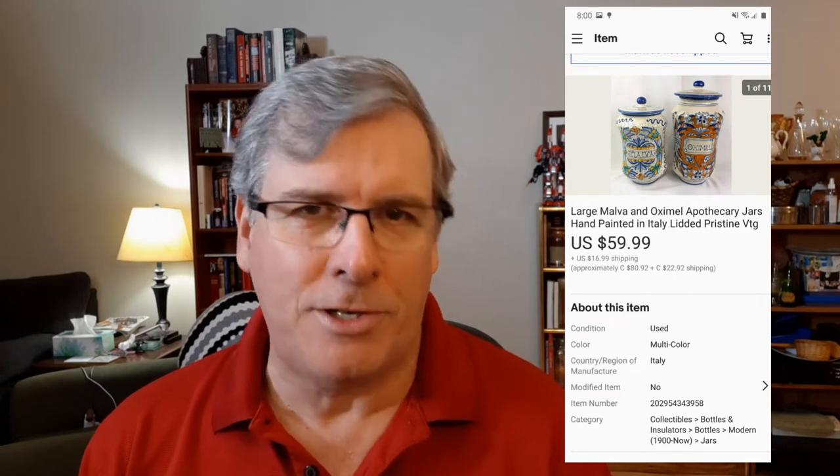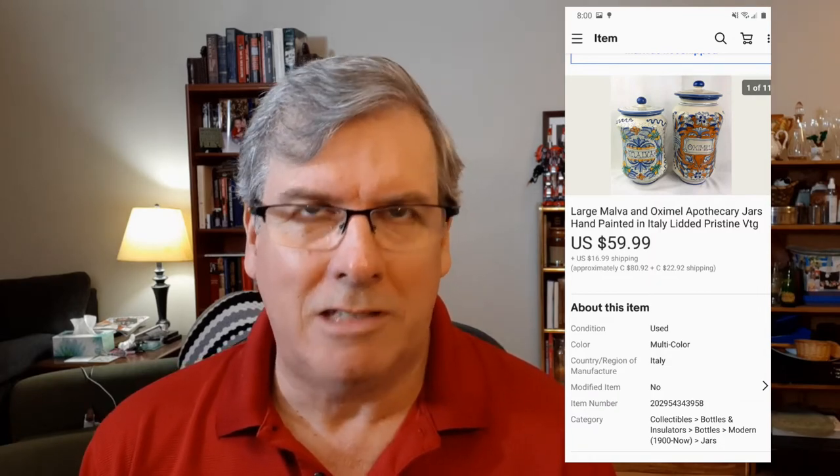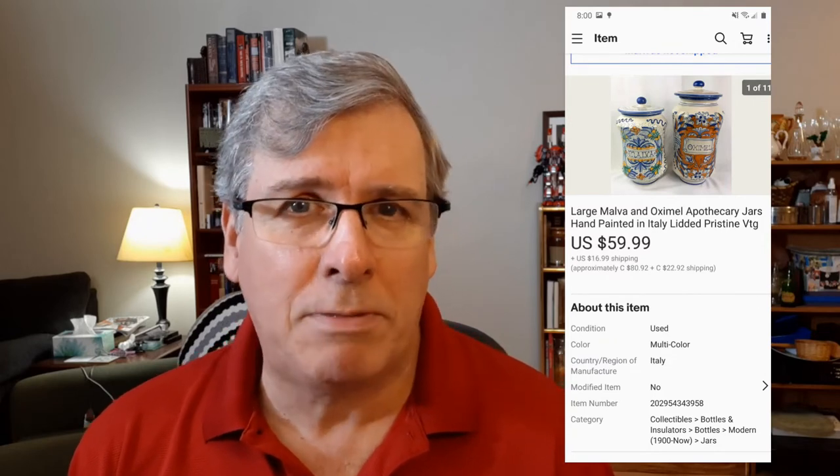Something you may have seen on the shelves behind me for a long time — a great big, huge ceramic Malva and Oxamel apothecary jars. They were huge. I got them at a box lot sale for $5 about seven or eight months ago. They sold for $60 plus $13 towards the shipping. They were a little big but I got them into a box that fit under the guidelines — it didn't go oversize. $60 is a great return on that set of apothecary jars.